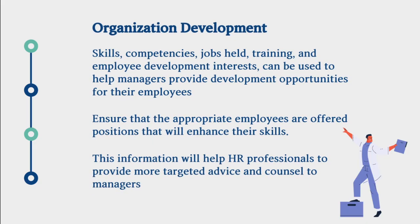Organization development. Skills, competencies, jobs held, training, and employee development interests can be used to help managers provide development opportunities for their employees. Ensure that the appropriate employees are offered positions that will enhance their skills. This information will help HR professionals to provide more targeted advice and counsel to managers.